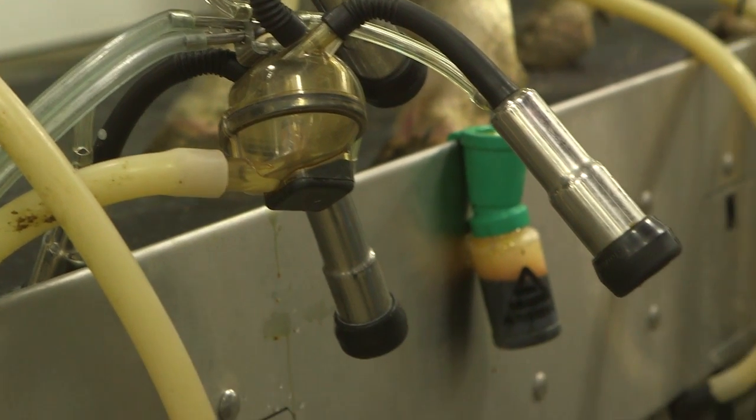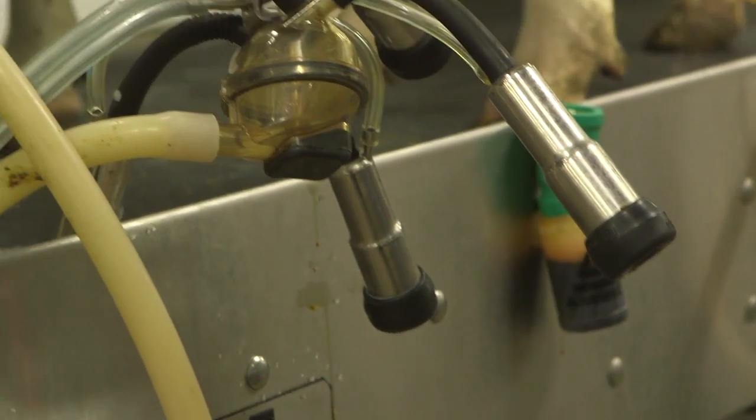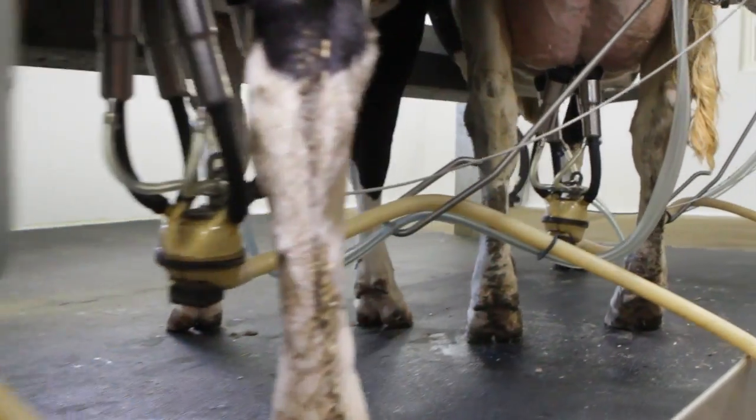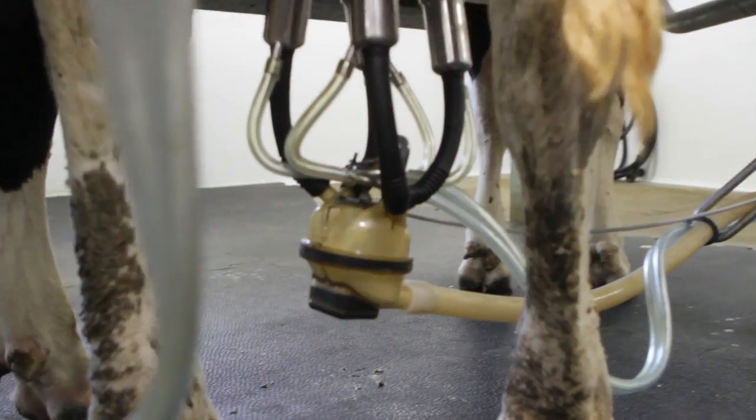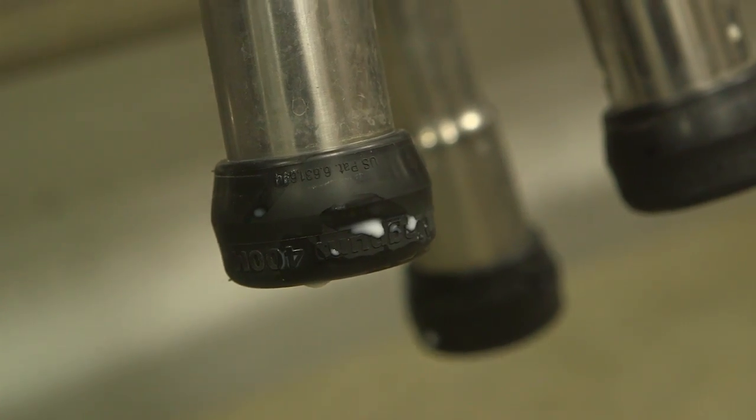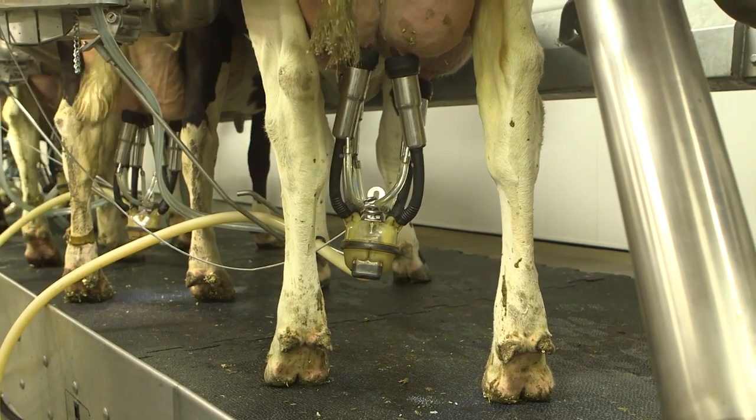The milking center pairs the patented Magnum M-Series Liner with the FlowStar Max. This product is critical to any dairy operation as it is the only part of the milking machine that actually touches the cow. Magnum liners deliver the fastest and most complete milk out while being extremely gentle on the cow.